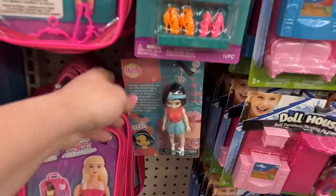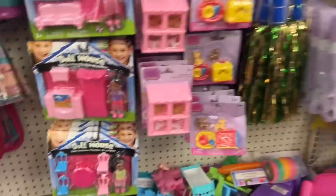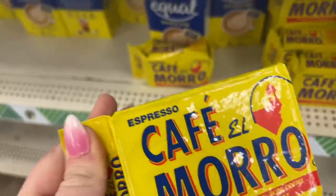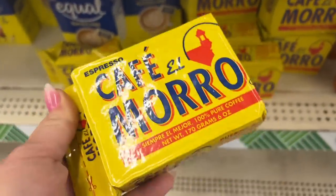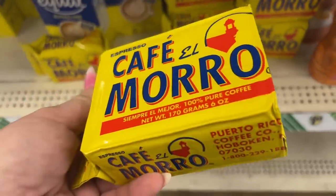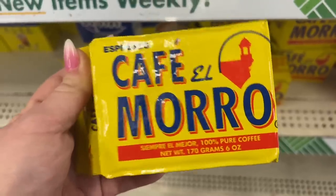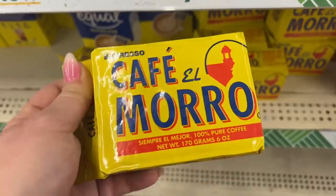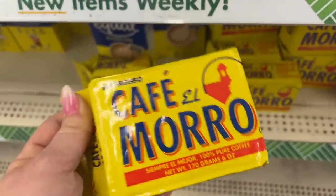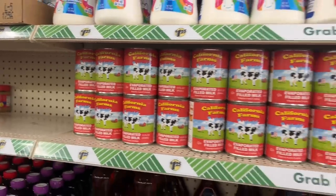Some more of these dolls — you guys still looking for them, they're still around. My subscriber Terry — big shout out to her — she always has so much knowledge on stuff and gives me ideas. She says this coffee is like the bomb. I think this is the one she's talking about, so I'm gonna try it, we're gonna buy one today. Look at this — California Farms evaporated milk, you can use that for baking.